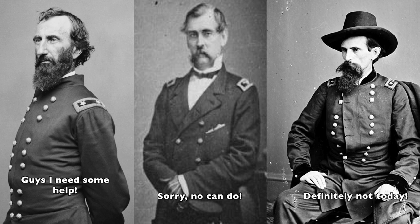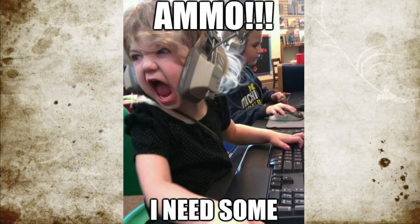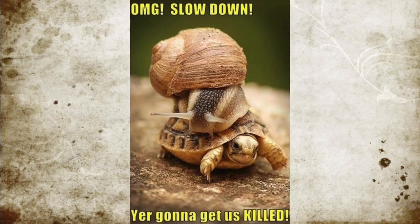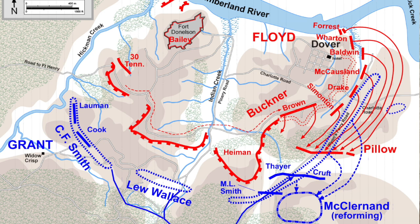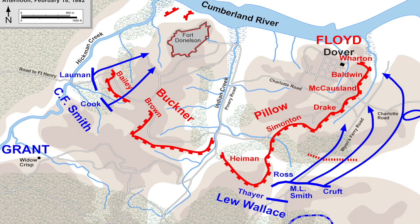McClernand, the overall Union commander of that area, requested help from the other two Union generals but was denied by both because they had no orders to engage. In desperation, General Wallace sent an aide to find General Grant to get orders. Meanwhile, General McClernand's troops were running out of ammunition. The Confederates, however, did not take advantage of the situation — they cautiously attempted to make their way out of the encirclement, and because they proceeded so slowly, their attack ended around noon when the other Union generals decided not to wait for Grant and moved forward to stop the Confederates. The Union did stop the escape attempt but were pushed back about a mile, leaving a small opening for the Confederates. Later that afternoon, Grant returned and ordered a full counterattack to seal off the Confederates. For reasons not specifically known, General Pillow withdrew his Confederate soldiers back to the fort instead of pushing through the opening to escape, surrendering the gains made earlier in the day.